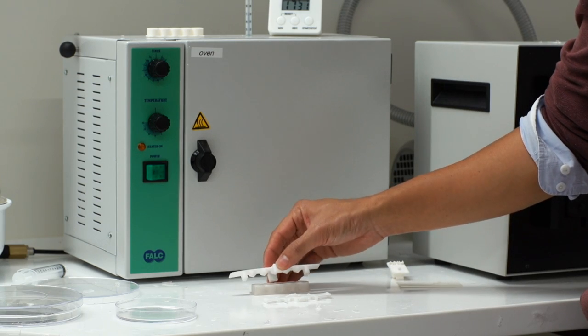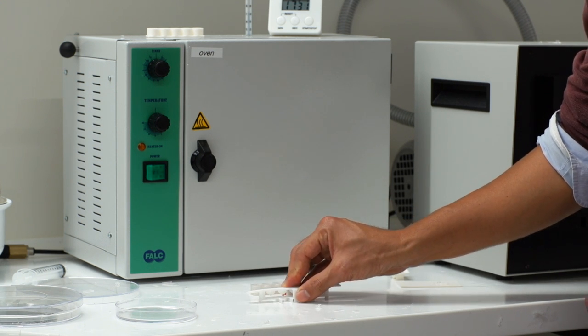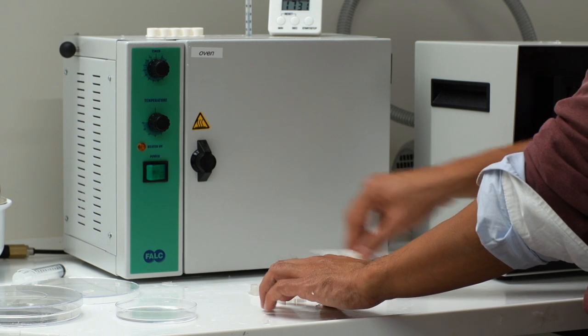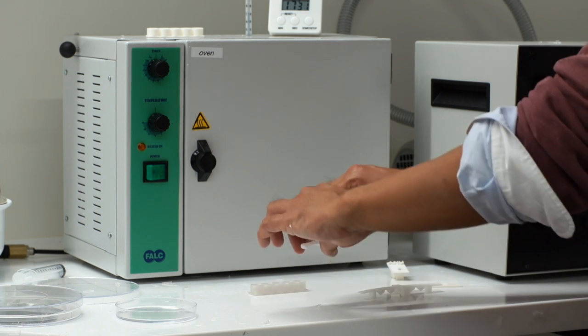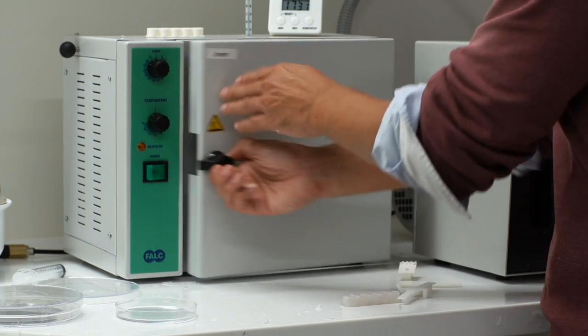The process takes advantage of capillary action, surface tension, and gravity, which is natural in itself. The lens itself is extremely durable, scratch-resistant, and has high optical transparency all the way from UV to infrared.